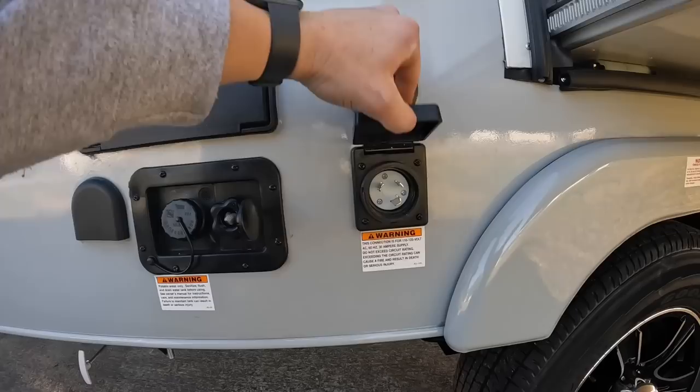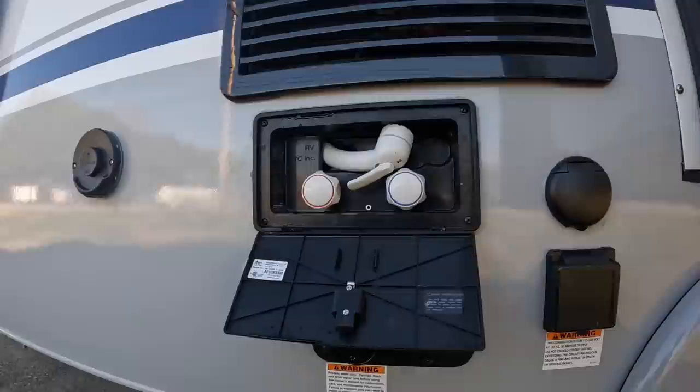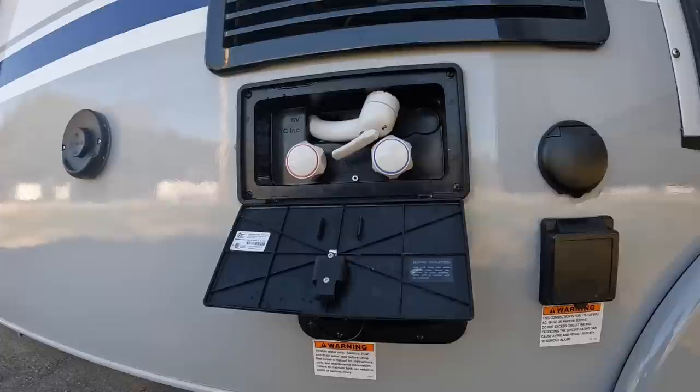This is going to be your 30-amp source where you plug in shore power. Over here are your parking and satellite connections. And here is your external shower — you can use it for rinsing off feet, the dog, cooking utensils, all that good stuff.